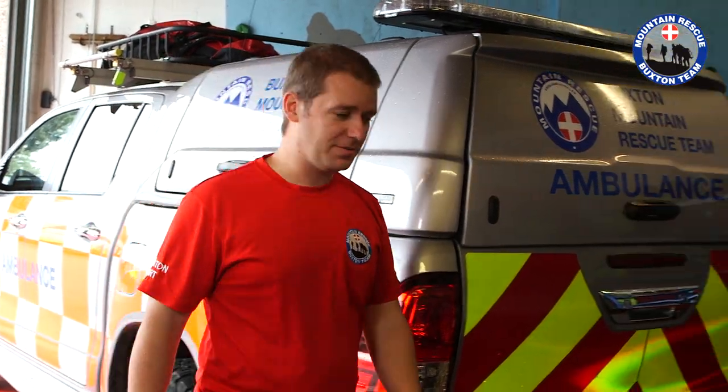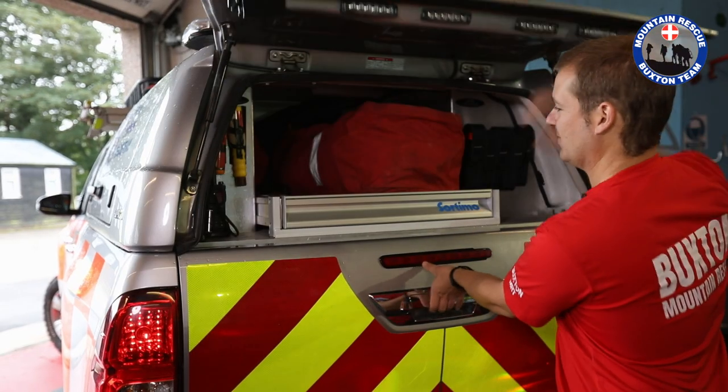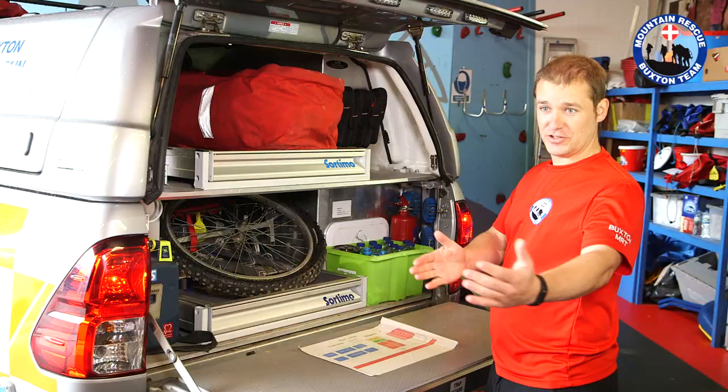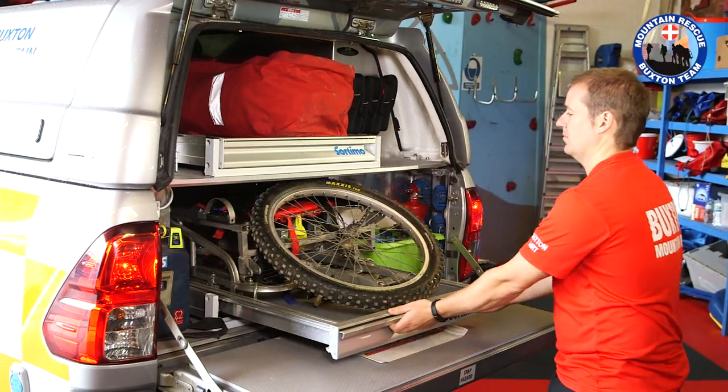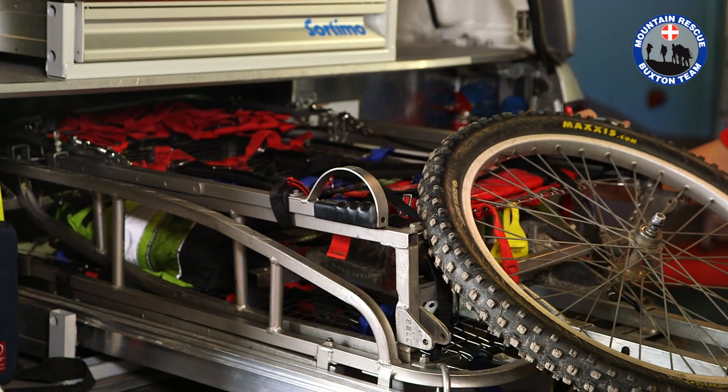Moving on towards the back of the vehicle — this is our secondary response locker. This has got everything we need for what is really the bread and butter of Mountain Rescue: evacuating casualties from where they are to the road so we can get an ambulance to them. We've got a Bell stretcher — these are the absolute gold standard in Mountain Rescue. It's carried up in two bits; yes it's quite heavy, but it is just a phenomenal piece of kit. Whether it's on a crag as a platform, winching into a helicopter, or carrying it for 30 miles, this can go all day, all night — it's absolutely fantastic.